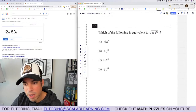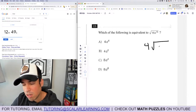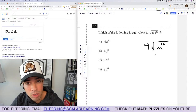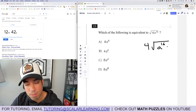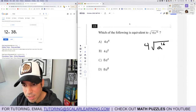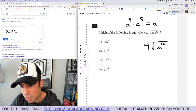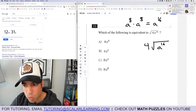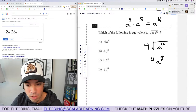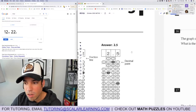Question 15: Which is equivalent to the square root of 16a to the 16th? The square root of 16 is 4. For the square root of a to the 16th: what times itself equals a to the 16? That's a to the 8th, because a^8 times a^8 equals a^16. So the answer is 4a to the 8th. Answer: B. Done.